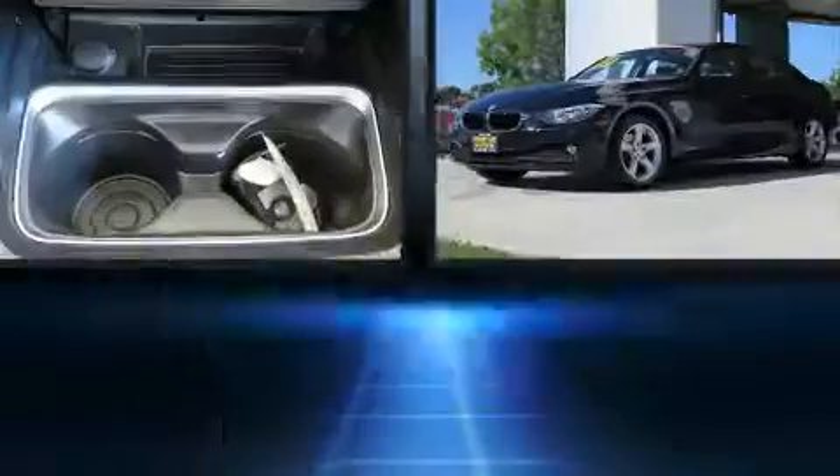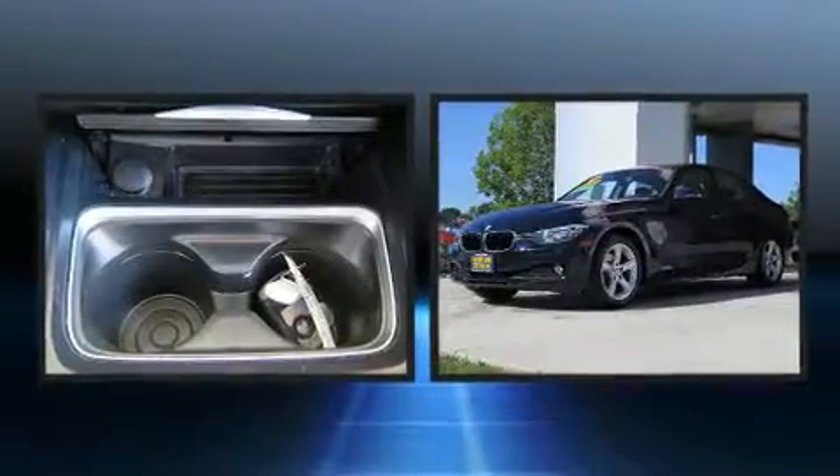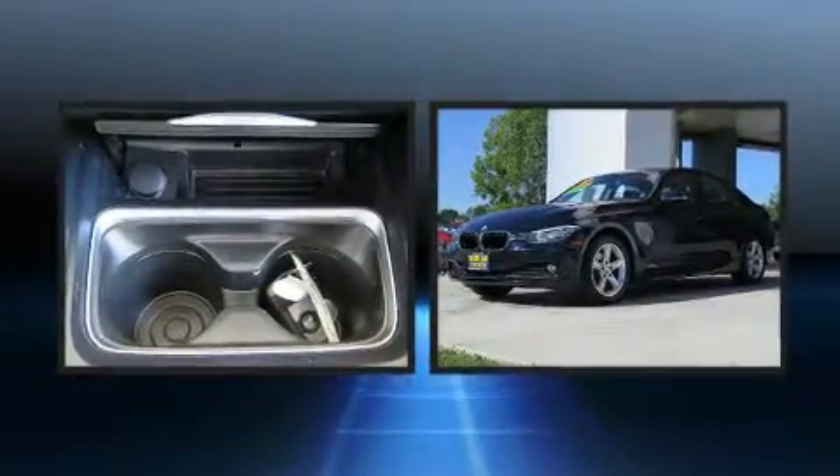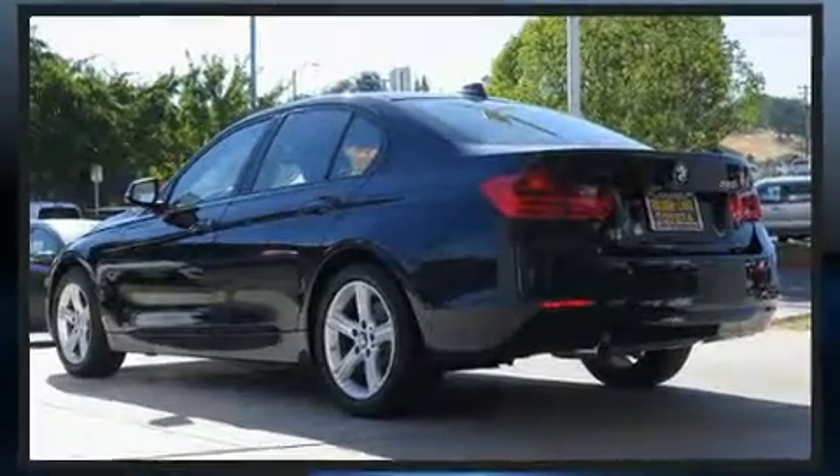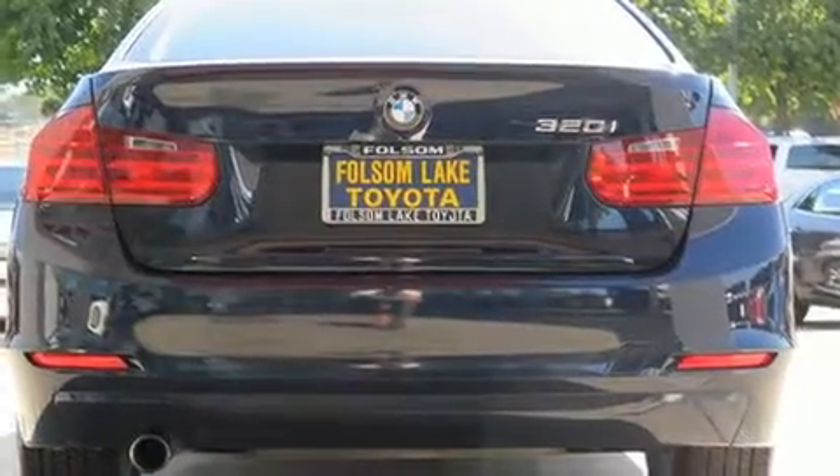You can expect a lot from the 2014 BMW 320i. Performance and efficiency are both prioritized thanks to the efficient four-cylinder engine, and for added security, dynamic stability control supplements the drivetrain. The engine breathes better thanks to a turbocharger, improving both performance and economy.